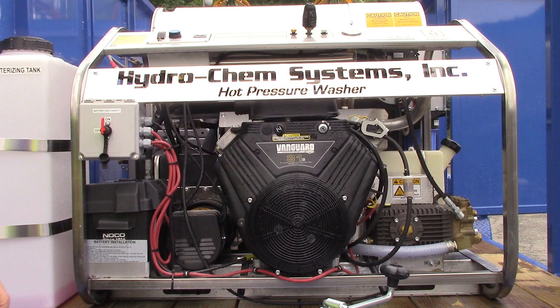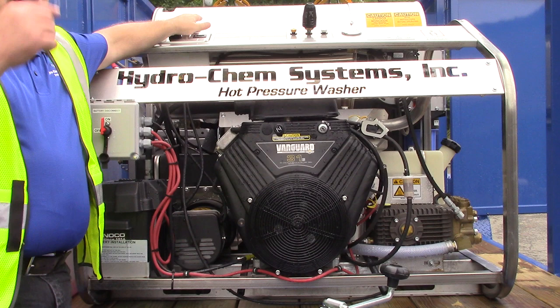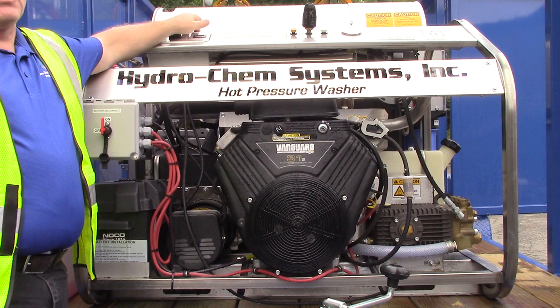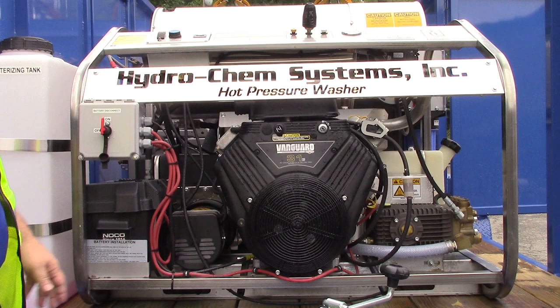Interesting fact — the heating coil in this is Schedule 80, robotic welded. It's 40% higher strength than most power washers in the industry. If you were to have frozen ice in that coil, it could split the coil a long ways. The only other thing that could split a coil like that would be 100,000 PSI of pressure. That's how powerful ice is when it freezes — just something to be aware of.